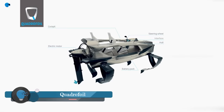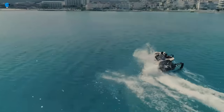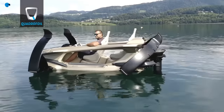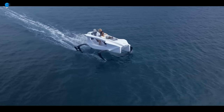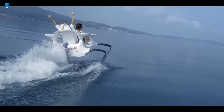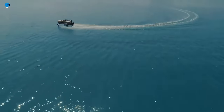Quadrifoil is a revolutionary all-electric hydrofoiling watercraft — a personal watercraft that can lift itself out of the water and glide above the surface, providing a smooth and exhilarating ride. Quadrifoils are powered by an electric motor and have a top speed of 45 kilometers per hour, or 28 miles per hour, with a range of up to 60 kilometers, or 37 miles, on a single charge. They are very stable, easy to drive, and very quiet, making them ideal for use in sensitive environments such as lakes and rivers. They are perfect for people who want to enjoy a smooth, quiet ride without worrying about waves or wakes.